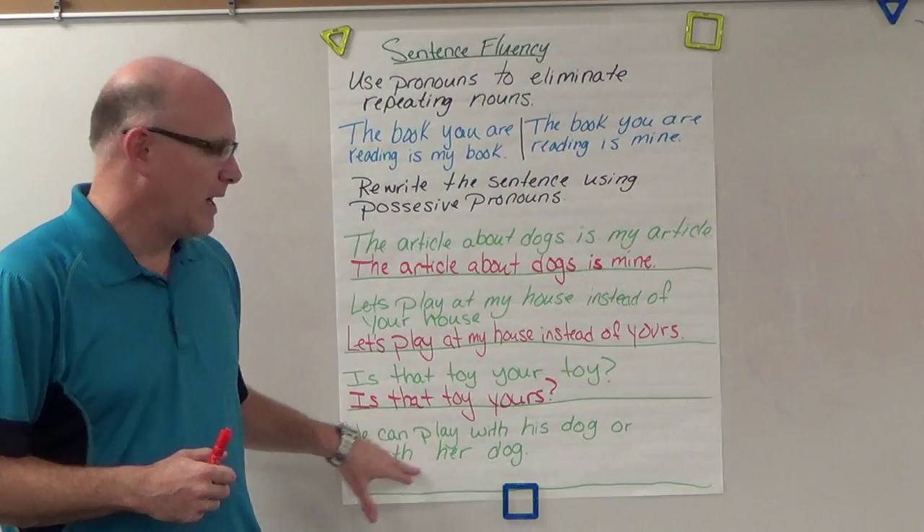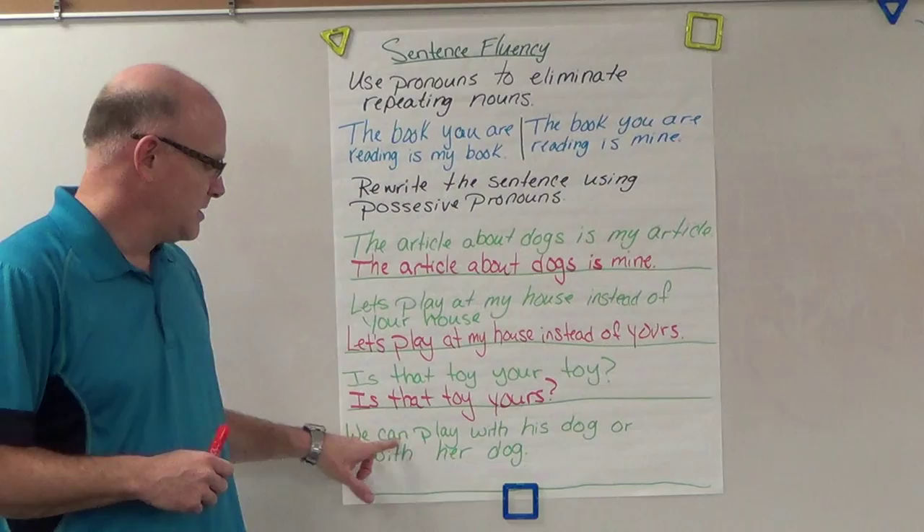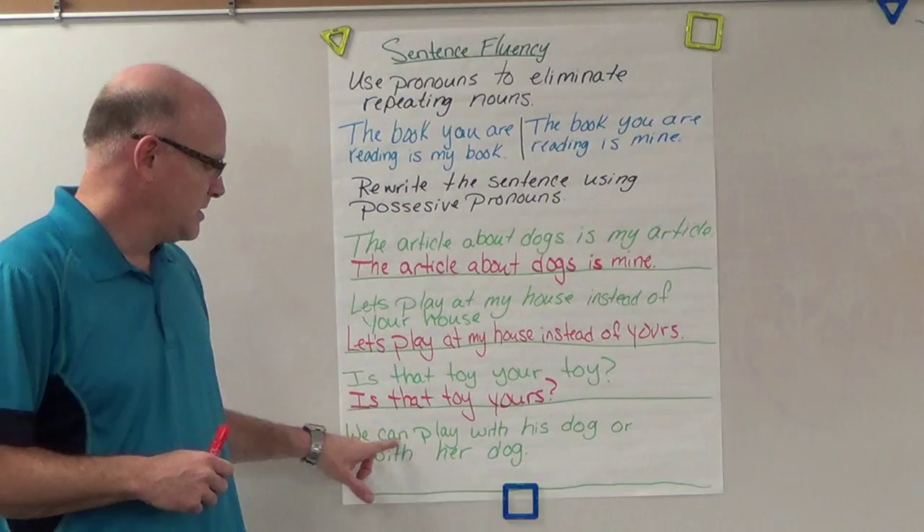And the last one: 'We can play with his dog or with her dog.' How are you going to rewrite that to get rid of repeating 'dog'? Go ahead and copy that down on your sheet, fix it, and we'll take a look at it tomorrow.